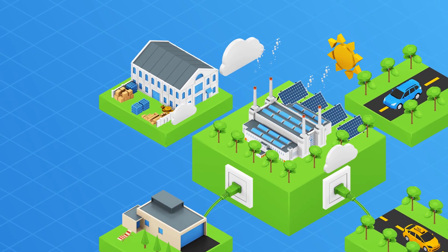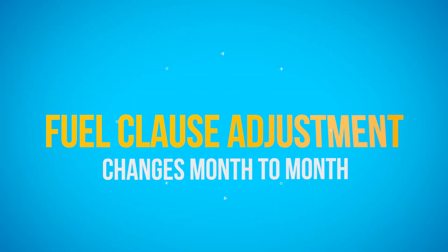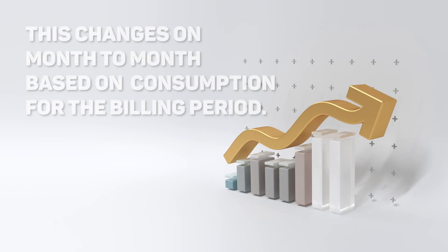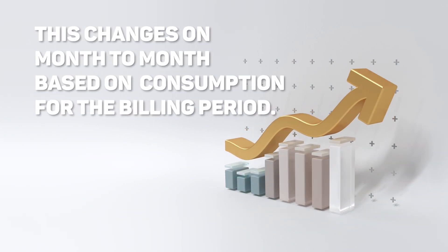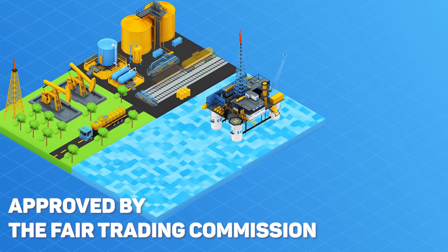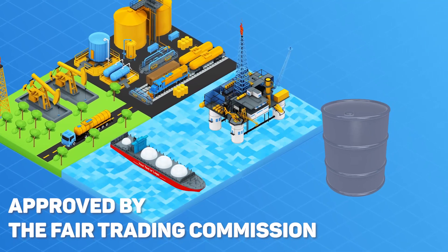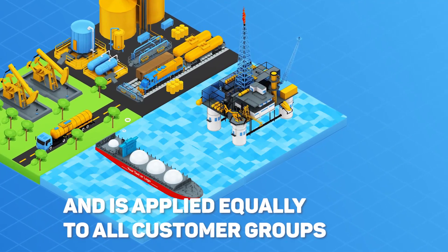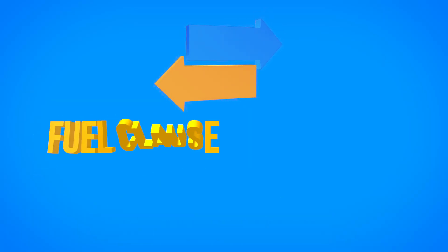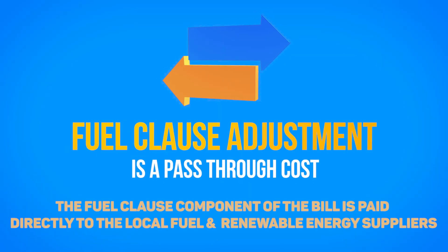It is important to note that these customer and base energy charges are directly related to the amount of energy consumed on average. The next section of a customer's monthly bill is the Fuel Clause Adjustment. This is the only portion of the bill that changes on a month-to-month basis based on consumption for the billing period. The Fuel Clause Adjustment is a mechanism set and approved by the Fair Trading Commission for Light & Power to recover the cost of fuel used in the production of electricity, and is applied equally to all customer groups. It is a pass-through cost — we do not benefit in any way from dollars paid for the fuel portion of the bill.